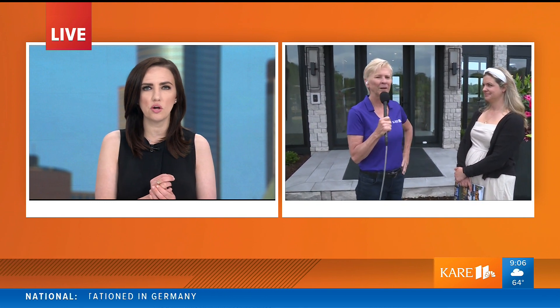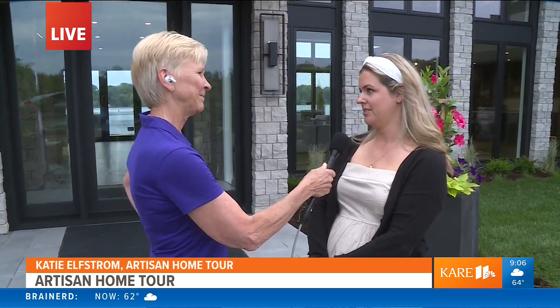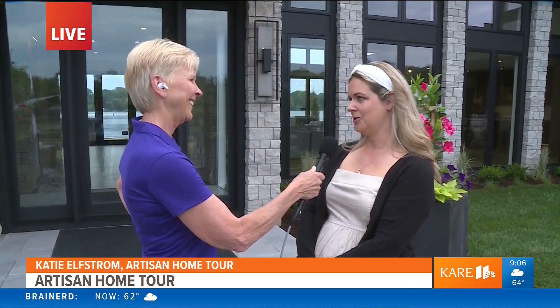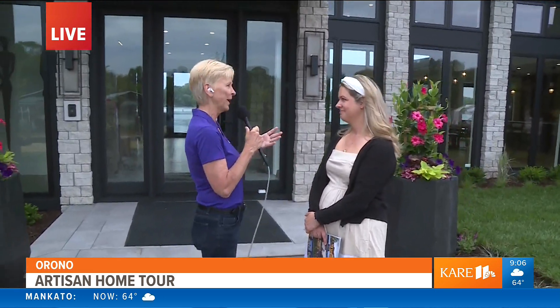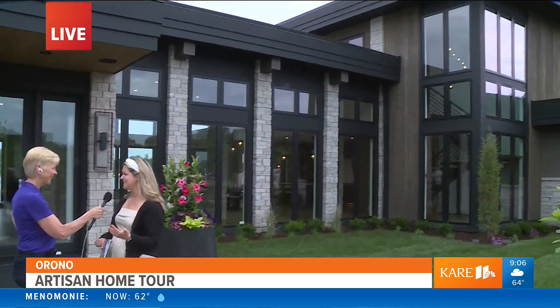Now a look inside some pretty impressive homes. Lee Valsvik is taking a look this morning at the Artisan Home Show, showing us all the homes we can never afford — but it's nice to dream. Katie is here from the Artisan Tour by Parade of Homes, which runs for the next three weekends. There are 23 homes to check out and they're all stunning. This is home number six on Carmen Bay — we're on Lake Minnetonka in Orono, and it's beautiful out here.